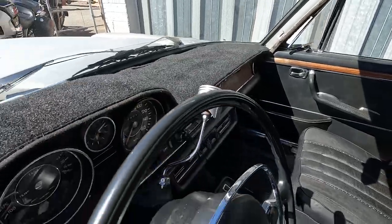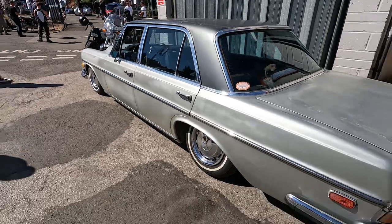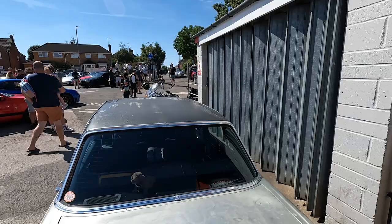It's got a piston on the column for changing gear. Proper cool thing. And there's a really nice mix - a Cobra just turned up, which is cool.